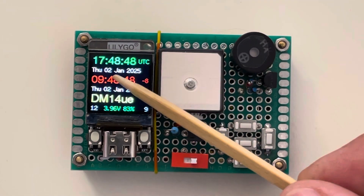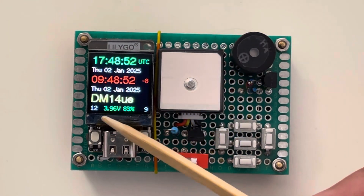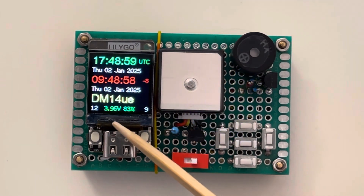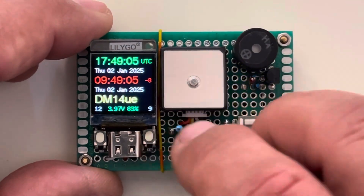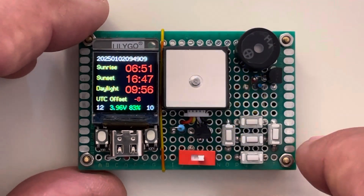This unit displays the universal time and date, the local time and date, your grid location, the number of satellites it is communicating with, the battery voltage and percentage, and the current sunrise and sunset and daylight time.